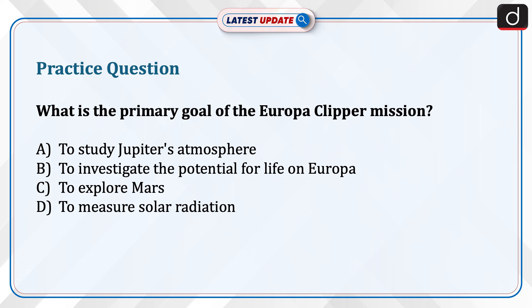What is the primary goal of the Europa Clipper mission? To study Jupiter's atmosphere, to investigate the potential for life on Europa, to explore Mars, or to measure solar radiation? Send the answer to this question in the comment section.